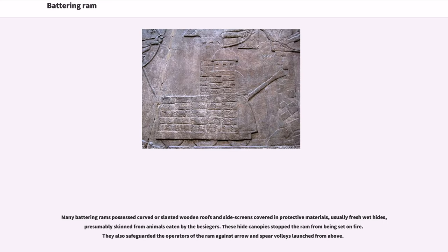Many battering rams possessed curved or slanted wooden roofs and side screens covered in protective materials, usually fresh wet hides, presumably from animals eaten by the besiegers. These hide canopies stopped the ram from being set on fire. They also safeguarded the operators of the ram against arrow and spear volleys launched from above.